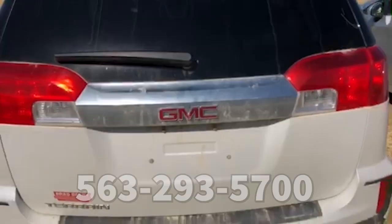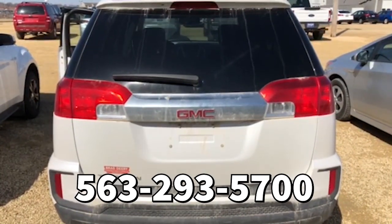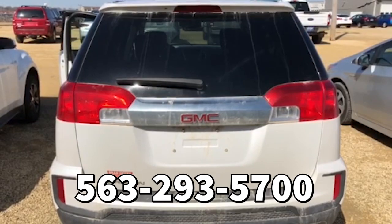If you guys have any questions about this vehicle give me a shout at 563-293-5700. Again my name is Tanner and I look forward to hearing from you guys.